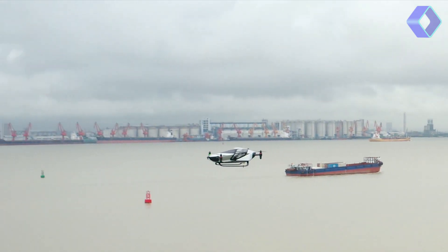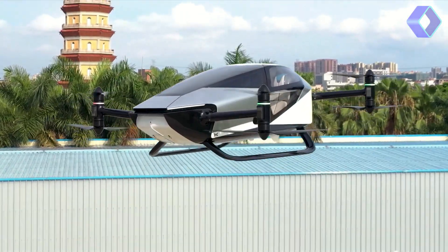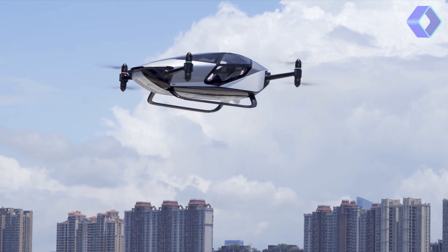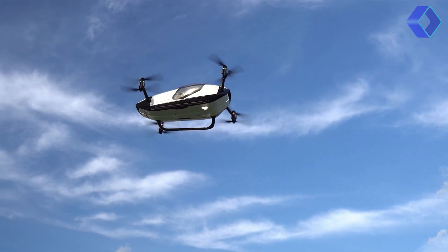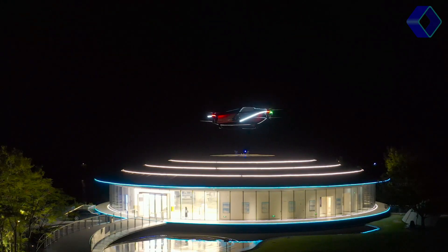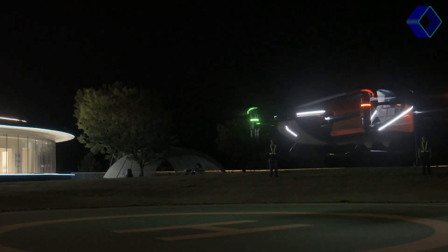At the heart of the X2's design is its commitment to safety, efficiency and convenience. Equipped with eight propellers and powered by eight electric motors, this aircraft ensures a smooth and reliable flight experience. The use of carbon fiber composite for the fuselage and aviation aluminium structure not only makes the aircraft lightweight, but also incredibly durable.